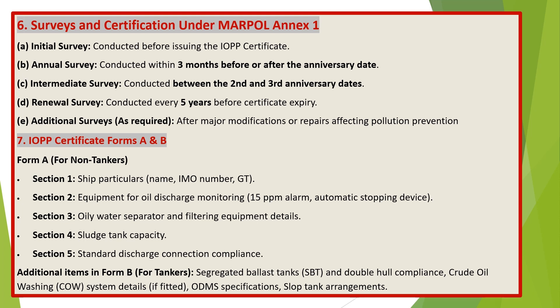IOPP Certificate Forms A and B. Form A for non-tankers includes: Section 1 — ship particulars (name, IMO number, GT); Section 2 — equipment for oil discharge monitoring, 15 ppm alarm and automatic stopping device; Section 3 — oily water separator and filtering equipment details; Section 4 — sludge tank capacity; Section 5 — standard discharge connection compliance. Additional items in Form B for tankers include segregated ballast tanks (SBT) and double-hull compliance, crude oil washing (COW) system details if fitted, ODMS specifications, and slop tank arrangements.